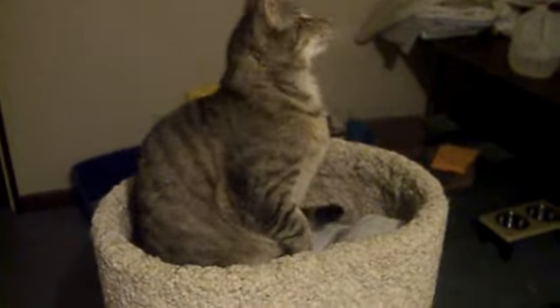Here you go. This is Phillip. He is a very handsome brown tabby. He's got beautiful eyes. He's very playful, very athletic. He can leap really high.